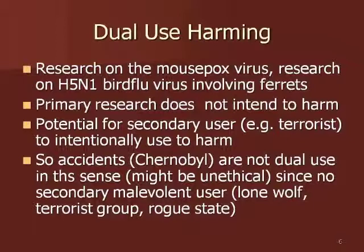It's important to distinguish here between the primary user — the actual researcher going ahead doing the research — who intends to do good and bring benefits to humanity. However, there's a secondary user, or potentially a secondary user — for example, a terrorist or some member of a nihilistic religious group — that intends to do great harm. So on the one hand you've got the primary user; on the other hand, the secondary user.